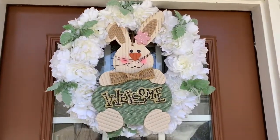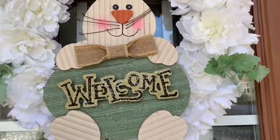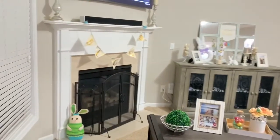Starting off on my front door, this is the only thing I have outdoors that is Easter/spring related. I just have this wreath and then this little bunny that says welcome.